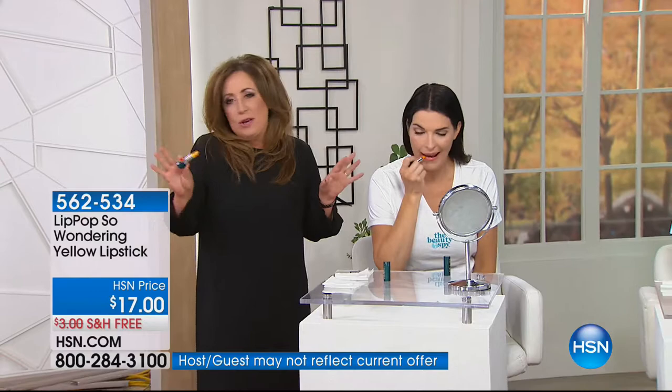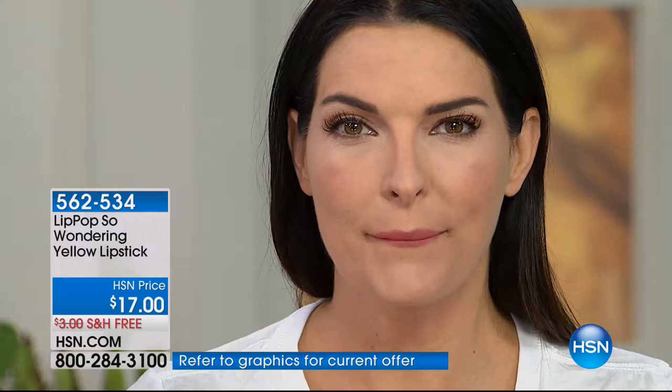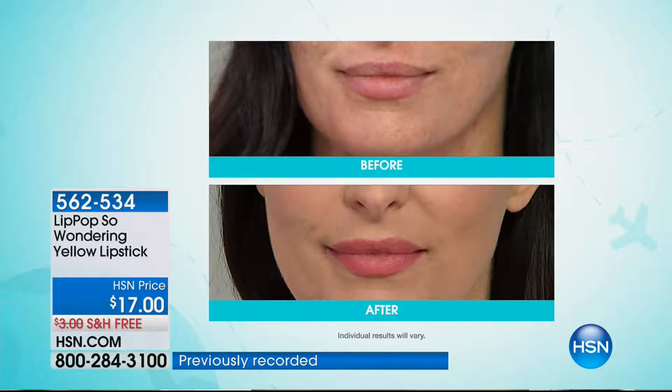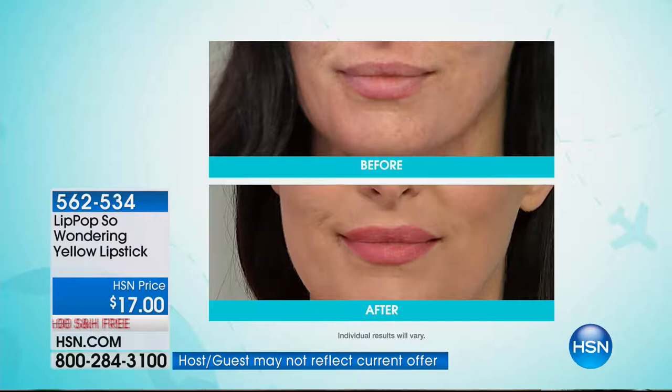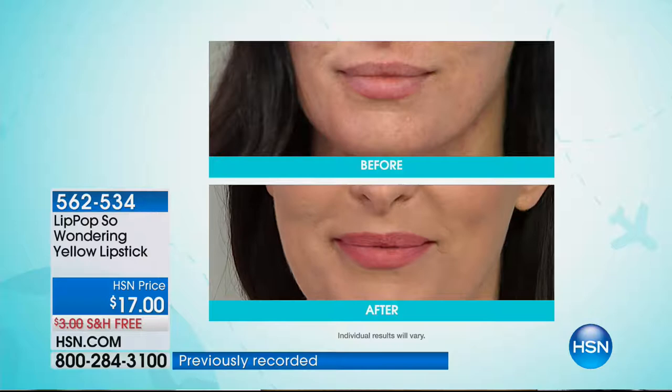It works on every woman's skin tone because it's working with your pH level. Look at Angie's before and after - I'm holding it up to her lips to show you that your friends are going to be amazed because it's this beautiful golden color that turns as you apply it. For those of you with fine lines, maybe you've smoked, maybe your lipstick has been bleeding and feathering - that's so unattractive. Lipsticks tend to be super drying when you put them on. Look at how juicy and plump and perfectly pink Angie's lips look. It smells good and it tastes good.